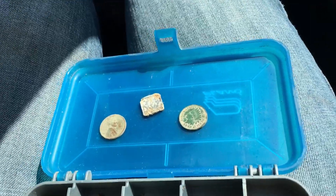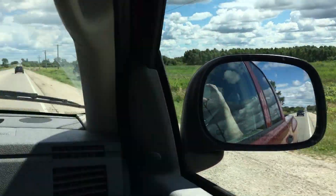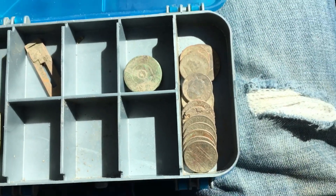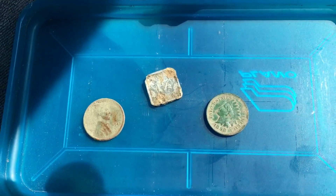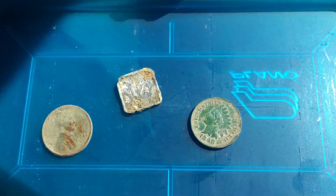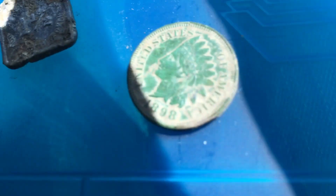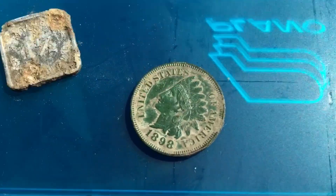All right, all done detecting. We're on our way back now. I'm going to save a little time and do my wrap-up here as we drive. So I've got a few clad coins, a shotgun shell, found a key. Really the three good things I found today: I found the 1898 Indian Head, which is in really, really good shape.